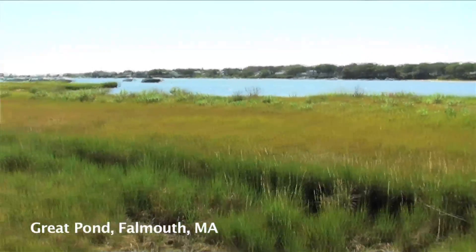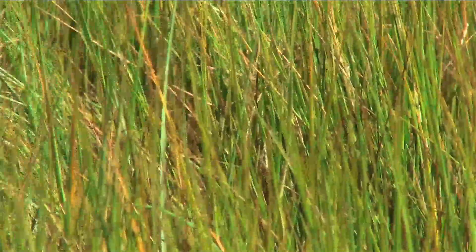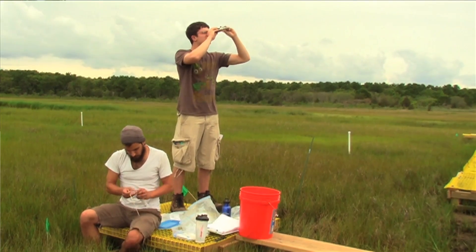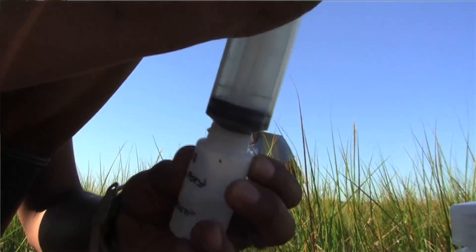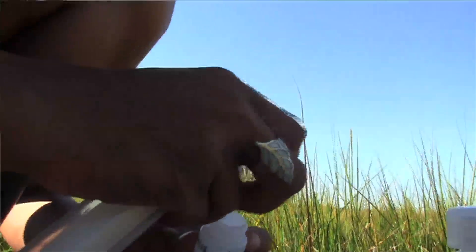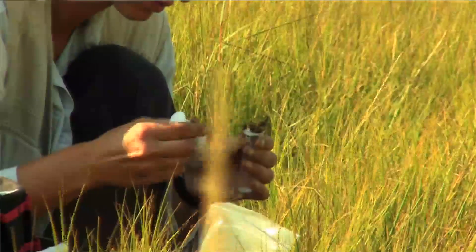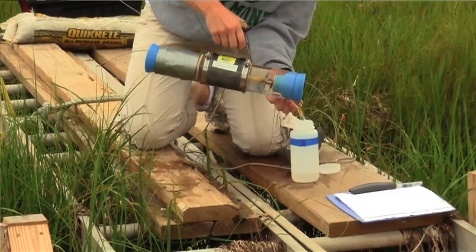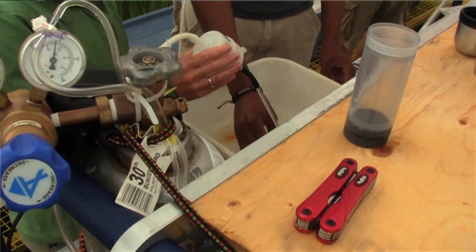The other two sites, at Eel Pond and Great Pond nearby here, have very high housing density around them. The salt marshes are still beautiful settings, but what we don't know is whether this nitrogen loading has affected the rate at which they store carbon. We're collecting as much data as we can about the soil properties. That includes salinity, oxidation-reduction potential, pH, soil moisture content, pore water nutrient concentrations, and sulfide. We're trying to figure out if there are any simple proxies that can be used to indicate what sorts of salt marshes are sources of greenhouse gases versus sinks.